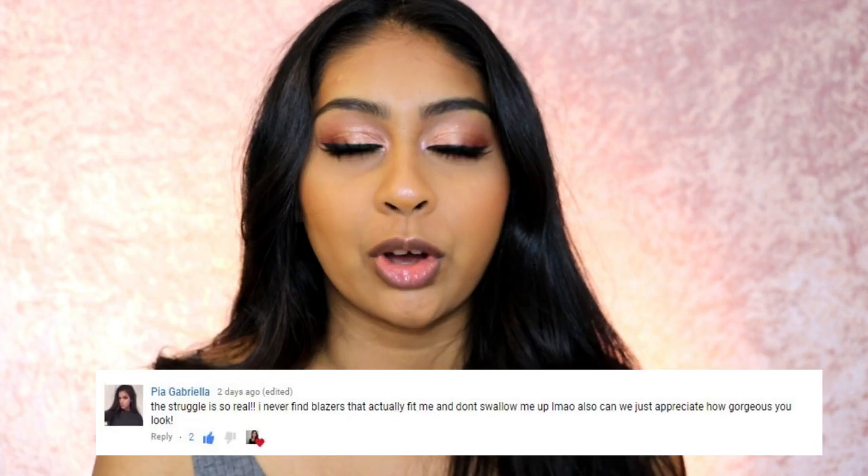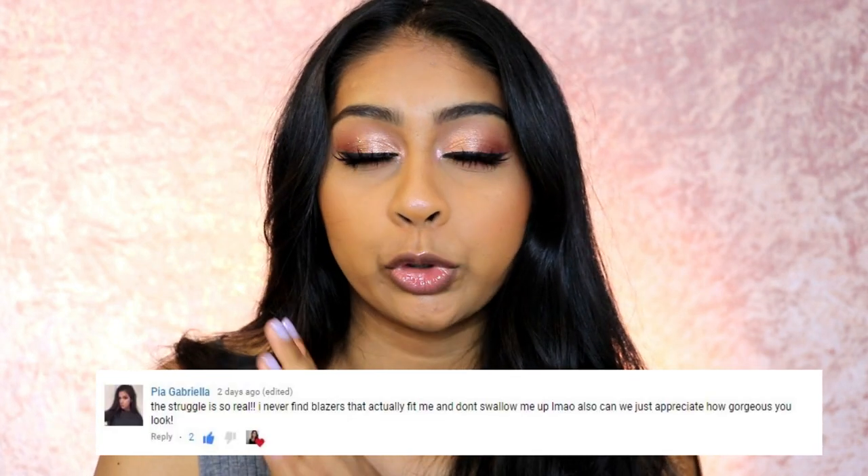Before I jump into the video, I'm going to do my post notification shoutout. Today's one goes to Pia Gabriela — thank you so much for your comment! If you guys want to get one next time, all you have to do is subscribe, press that bell button, and then let me know when you've done so in the comments below.